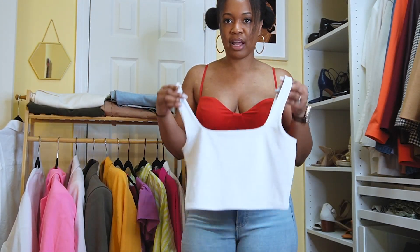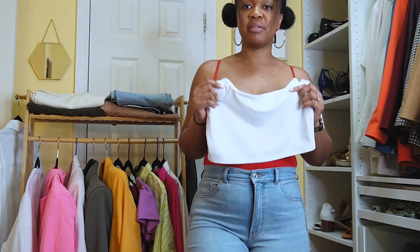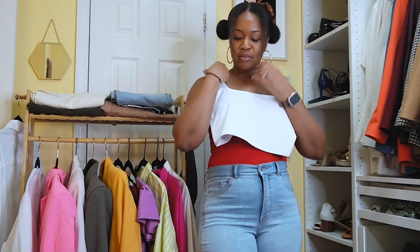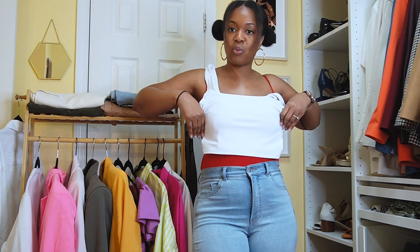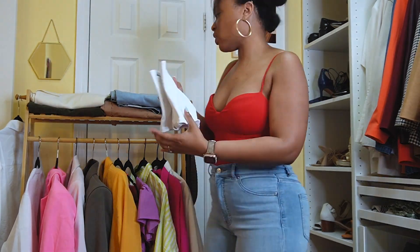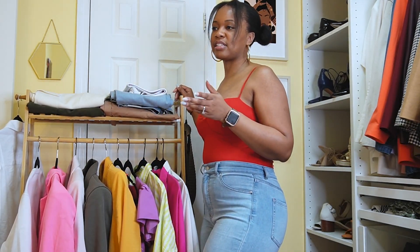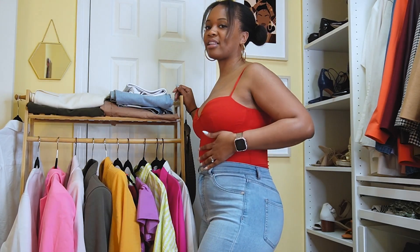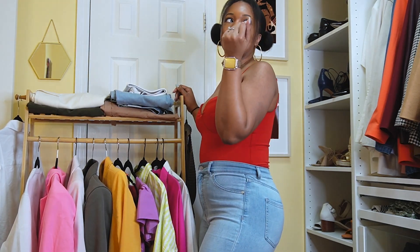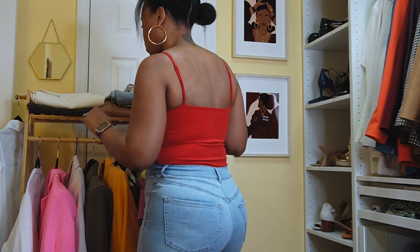Express has a line called Body Contour — a bunch of seamless, stretchy items that contour your body and are made to fit you very well. This crop tank comes in a ton of colors and will be linked below. You always want white basics and black basics in your closet. I have this in white, cream, light pink, and purple.